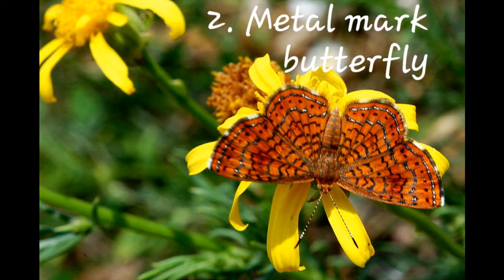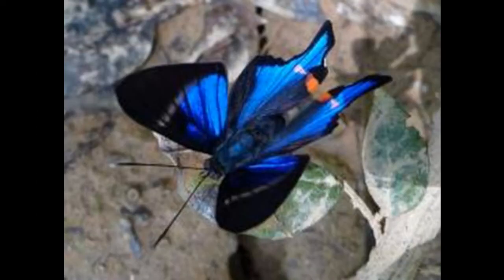Number two: Metal Mark Butterfly. It belongs to the family Riodinidae, and there are 1,532 species and 146 genera of Metal Mark Butterfly in the world.